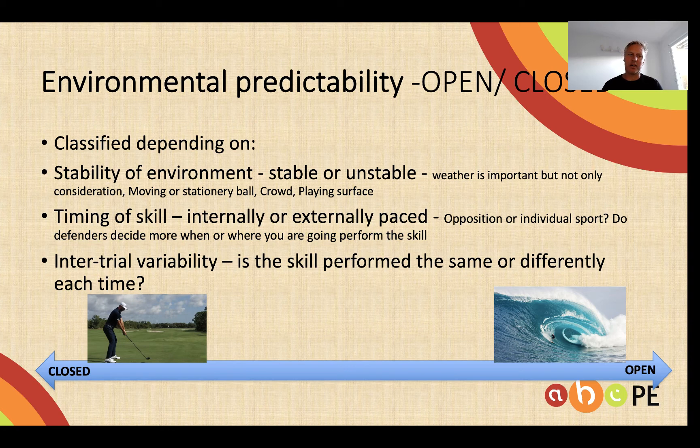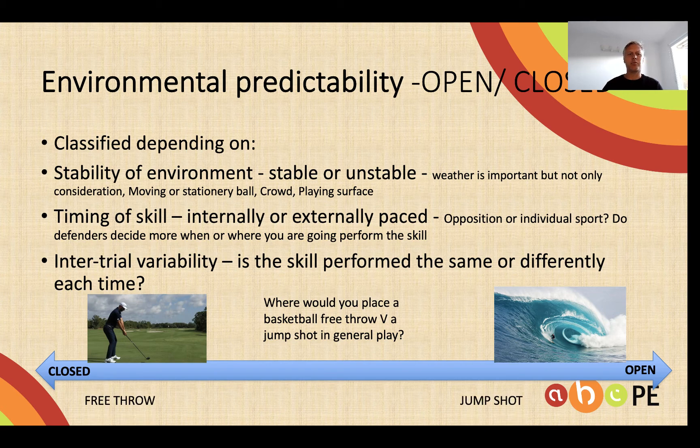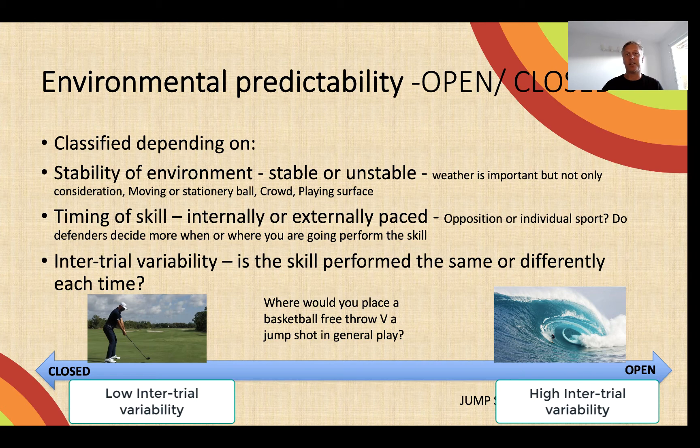The golfer on the left, for example, will try and hit the same ball just about every single time. The surfer on the right has a different wave to contend with and different weather conditions — every ride is going to be unique. Where would you place a basketball free throw versus the jump shot in general play? The basketball free throw is probably internally paced — the performer determines when they start and finish, and the environment is stable with no one running at them — as opposed to the jump shot.